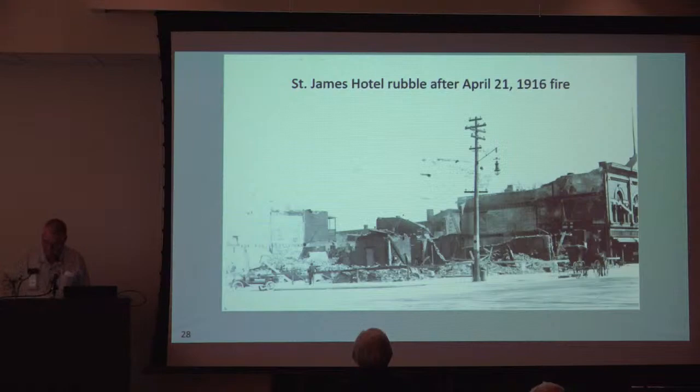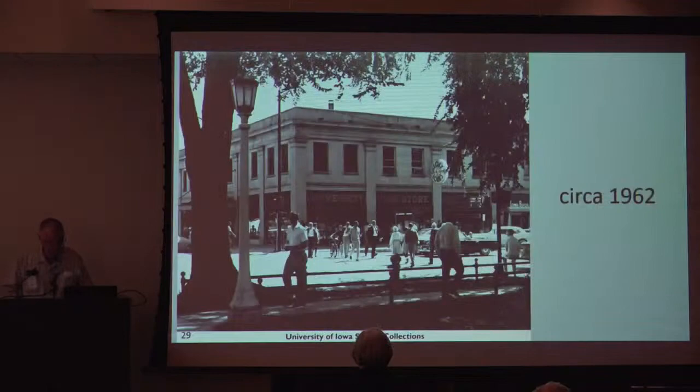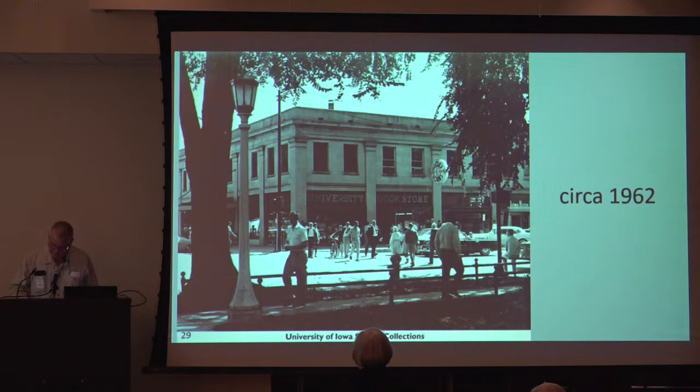A devastating fire broke out in 1916 and the building was destroyed. Photographer Fred Kent had gone home to DeWitt for the Easter break, but a number of others were in the building at the time — all got out safely. This image shows the complete destruction. Members of the Day family decided to rebuild; the Day Building was constructed in 1917, built to allow for expansion up to six stories with a future hotel in mind. The University Bookstore was the first business to sign a lease and was in the corner part of the building, right where Iowa Book is, and it remained there for 53 years.